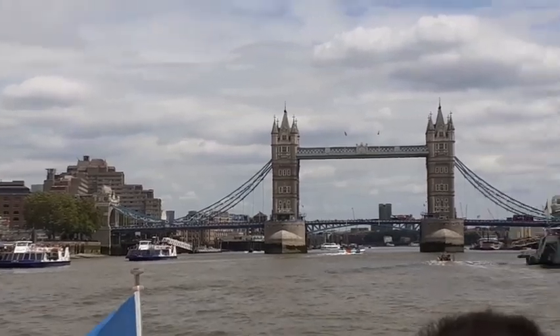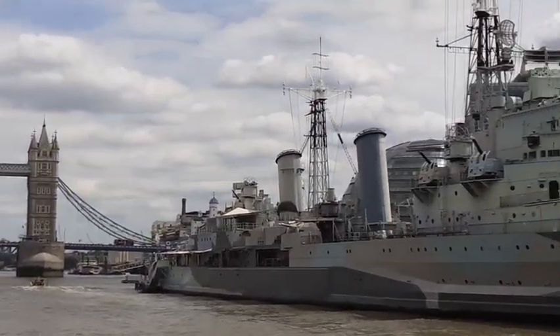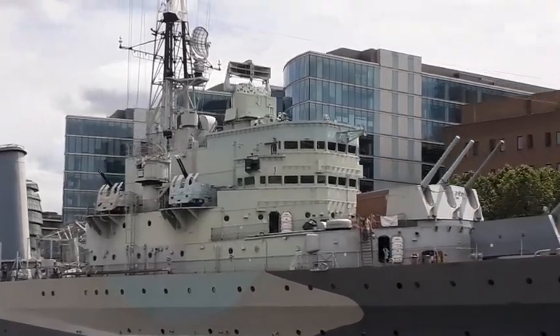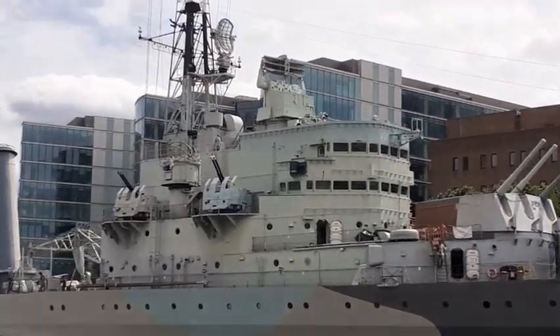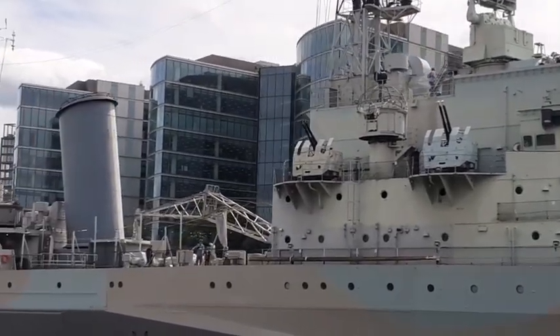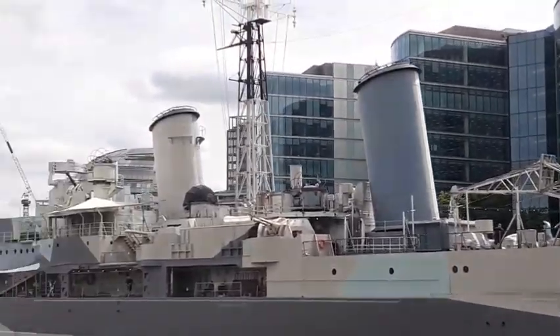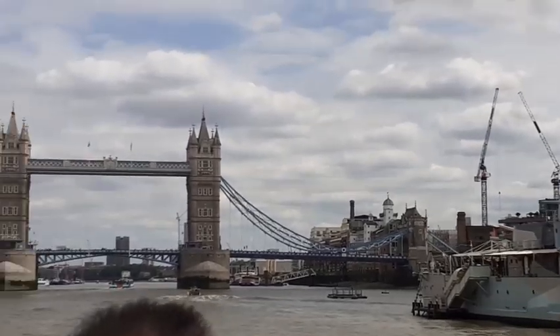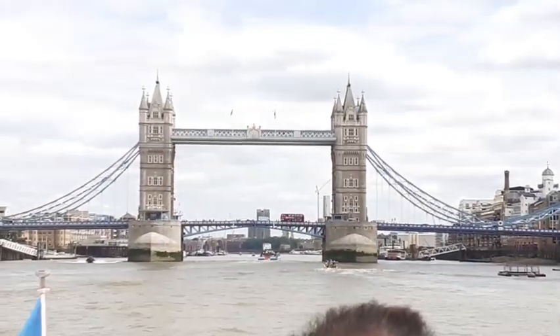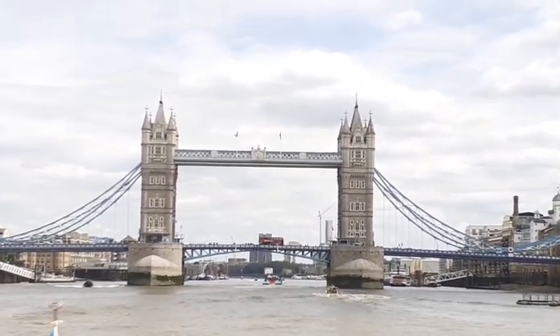On your right, currently camouflaged, this 10,000 ton battleship is the HMS Belfast. It was built in the same dock as the Titanic but had a much more successful career, playing an integral role in the Second World War, having been one of the first ships to fire at the D-Day landings.